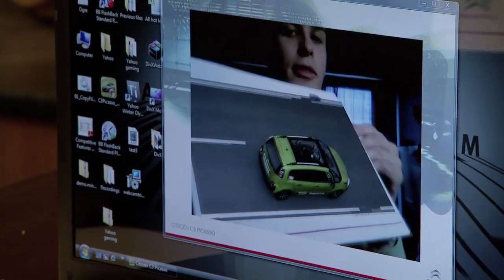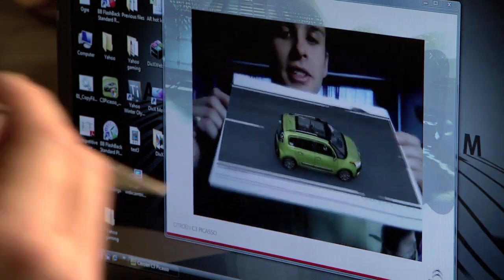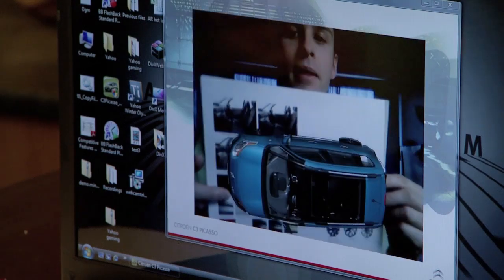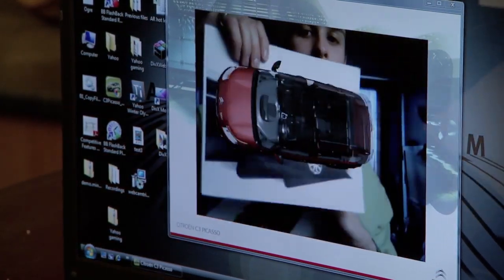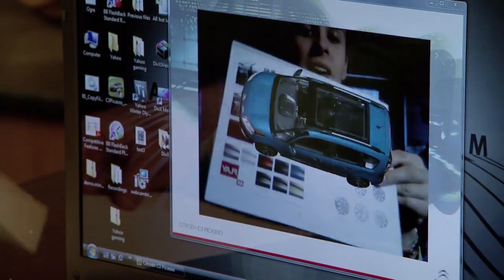It recognises different images in real time and triggers different animations. The recognition is instant, fast and intuitive.